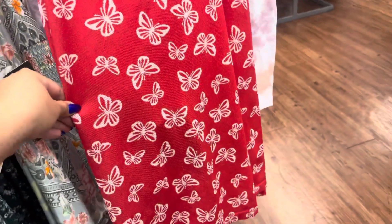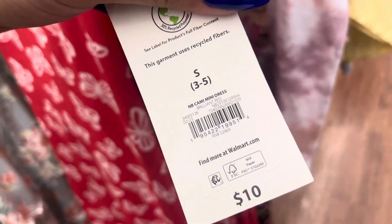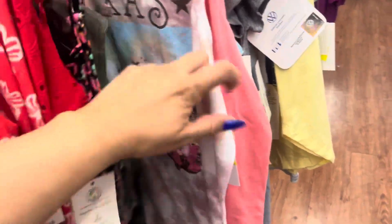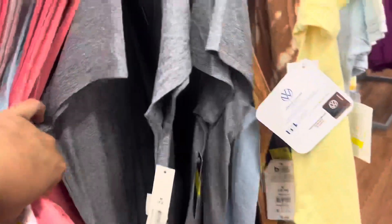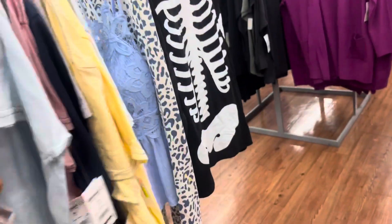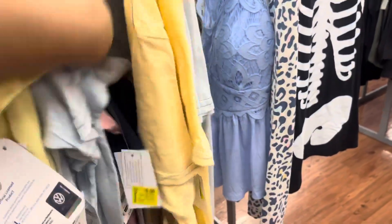These are also going to be only three dollars right here — let me give you a barcode to this one. Some of these are three dollars; I did see a clearance tag of three. Let me show you — see, this one is marked down to three, just for those shirts.